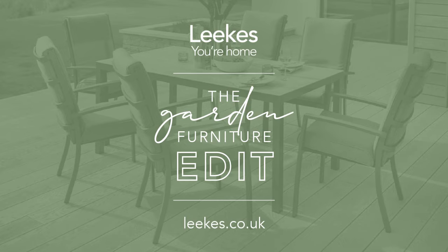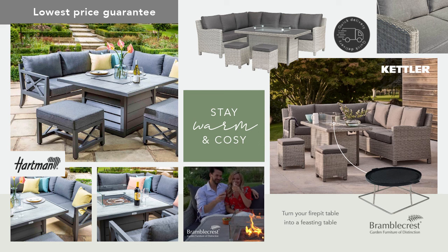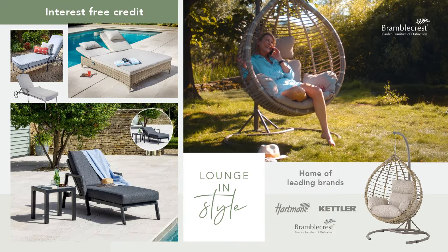Visit your local Leaks store to shop our inspirational range of leading brand garden furniture, or browse our website leaks.co.uk.